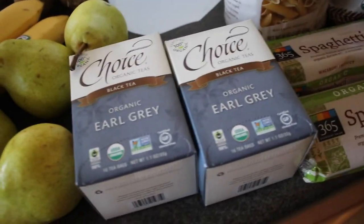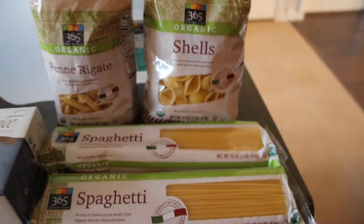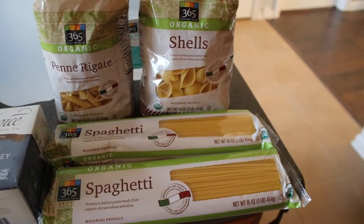Two packs of my favorite Earl Grey tea, and finally some pasta — penne shells and two packs of spaghetti. That's it for today's video. Thank you so much for watching and see you next time, bye bye!